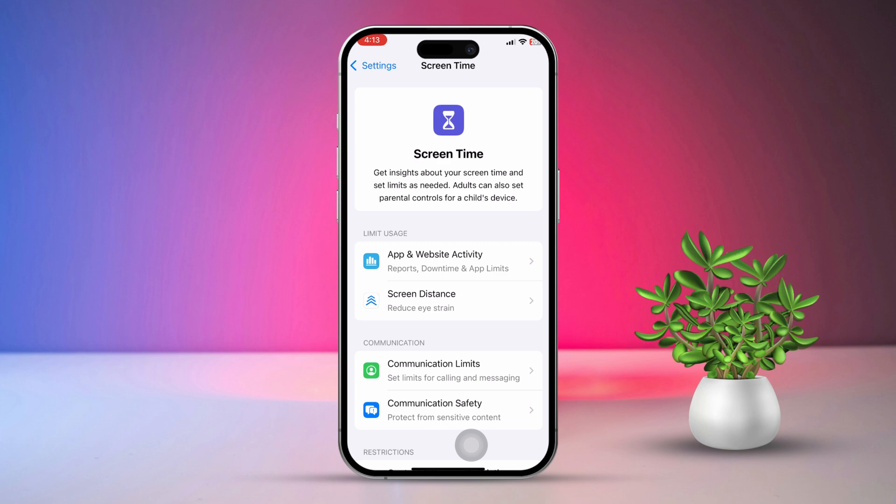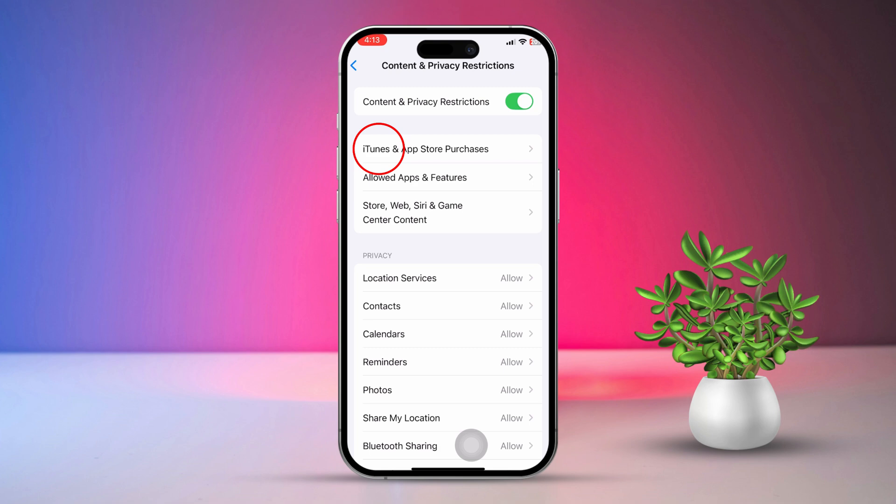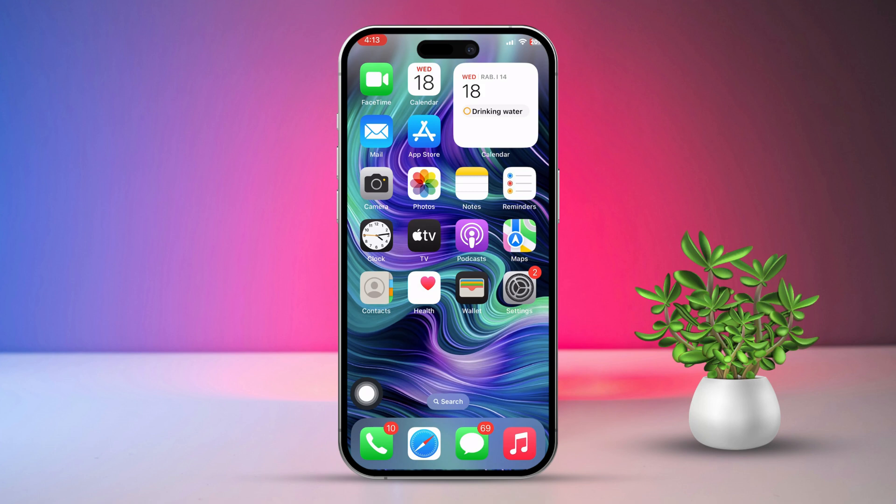Next, scroll down and tap Content and Privacy Restrictions, then tap iTunes and App Store Purchases. Finally, select Don't Require. By following these steps, you should be able to stop the App Store from constantly asking for your password on your iPhone.